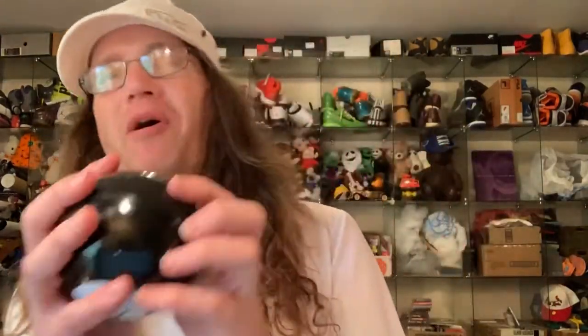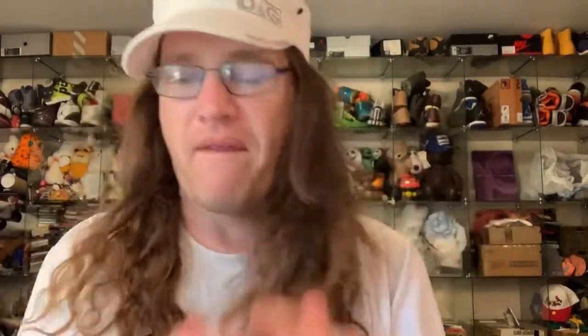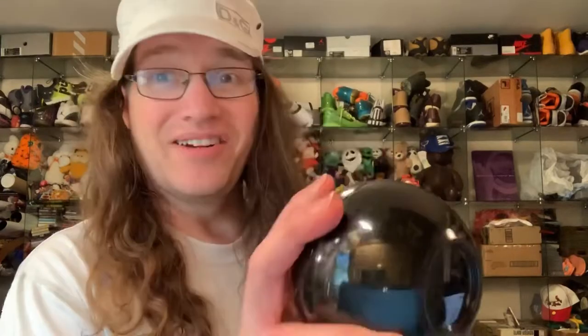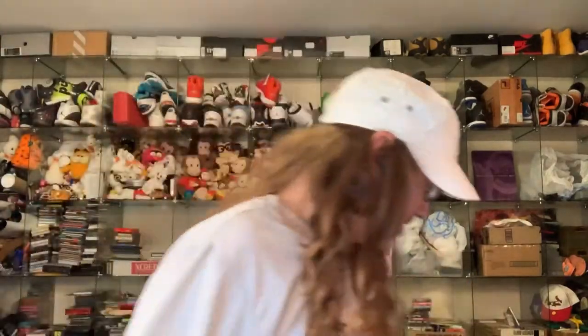All right, we got the Magic Eight Ball here. Let's see — will this video get a thousand views? 'As I see it, yes.' This thing's true too, right? I don't know if these things resell — I've never found one to be honest — so you'll look in my store and learn as I learn.